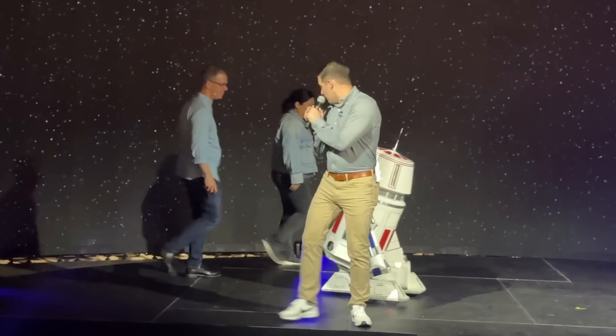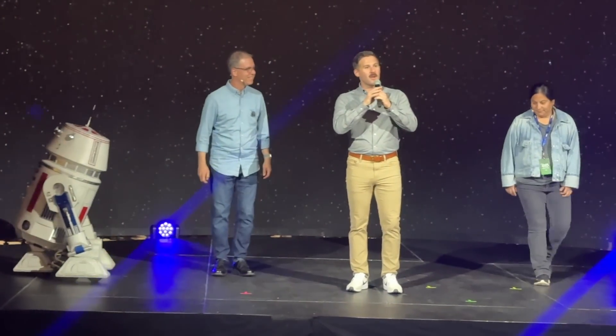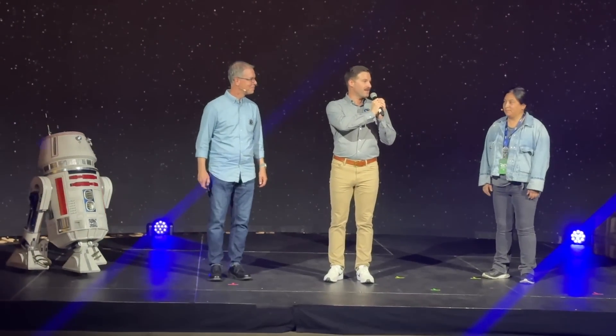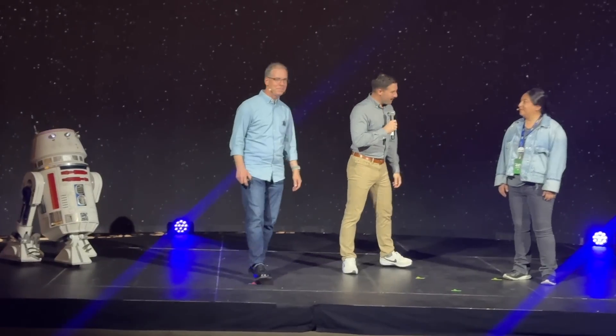Welcome. It is my pleasure to introduce Sonia Contreras and Rob Rodeau, who are going to tell you all about what guests are going to be able to experience here at the Lucasfilm Island Pavilion. Thank you very much.